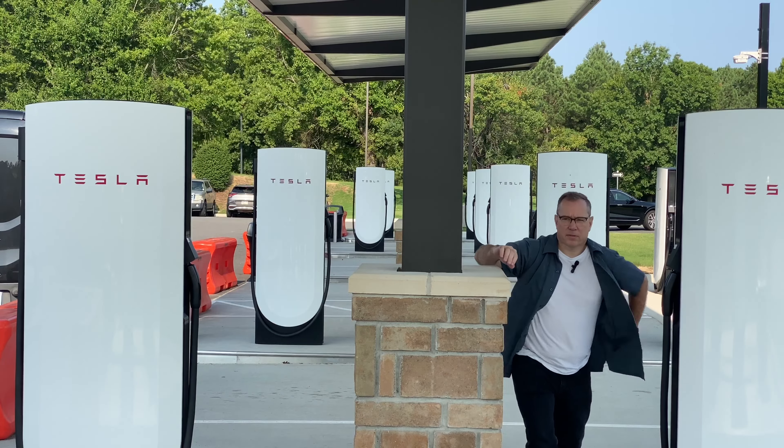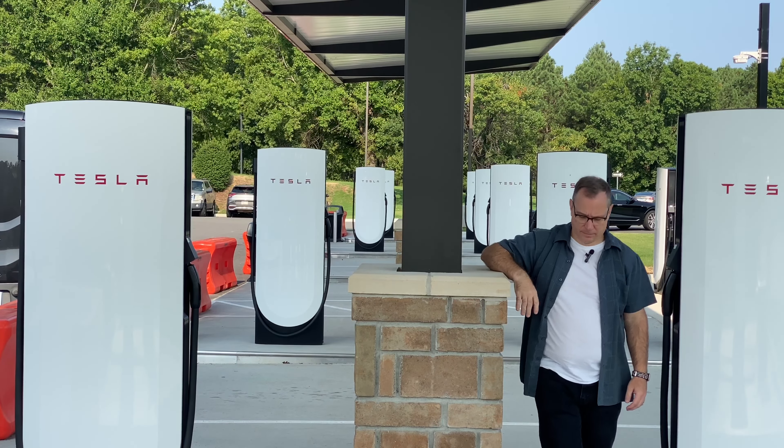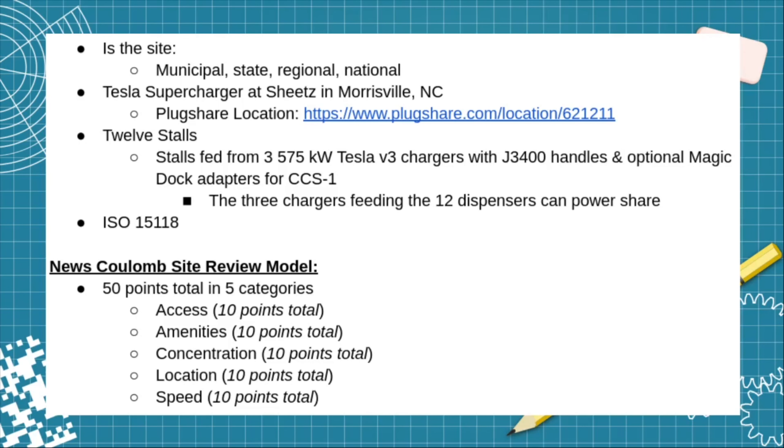Now that we have a general lay of the station, let's get into the scoring. Here are the vital statistics: it's the Tesla Supercharger at the Sheetz in Morrisville, North Carolina, immediately off Interstate 40 and next to the Raleigh-Durham International Airport. The PlugShare location will be linked in the description. It has 12 stalls fed from three 575-kilowatt Tesla V3 chargers with J3400 handles and the optional Magic Dock for CCS1.